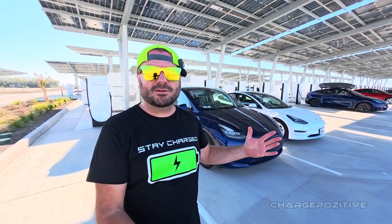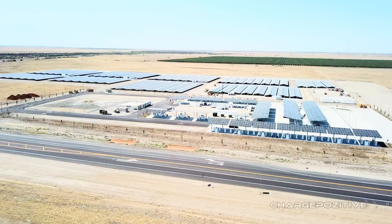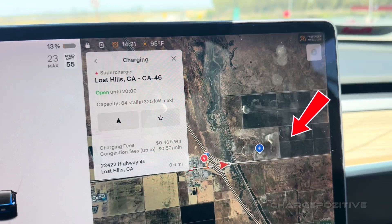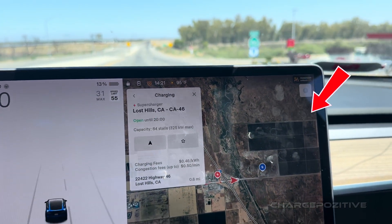Welcome back to Charge Positive and welcome to Lost Hills, California, where this is the second Supercharger location installed in this town. This one is now on the east side of the 5 Freeway and it is much bigger.